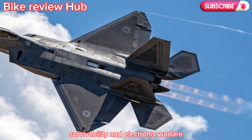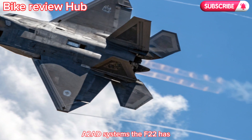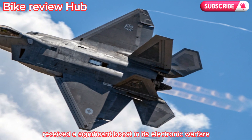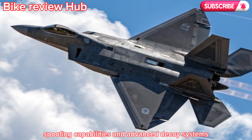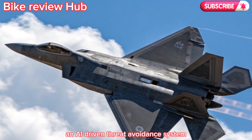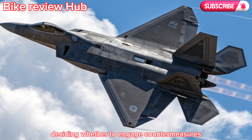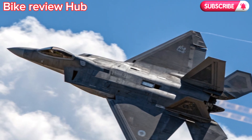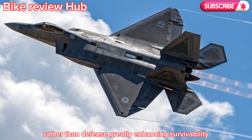To address modern threats like anti-access/area-denial (A2/AD) systems, the F-22 has received a significant boost in its electronic warfare suite. The latest version includes directional jamming, spoofing capabilities, and advanced decoy systems that confuse incoming missiles. An AI-driven threat avoidance system automatically detects radar locks and incoming projectiles, deciding whether to engage countermeasures, evade, or deploy drones as decoys — freeing up the pilot to focus on the mission and greatly enhancing survivability.